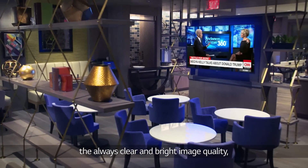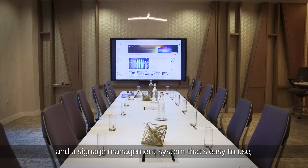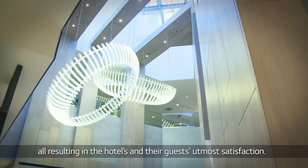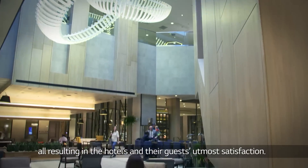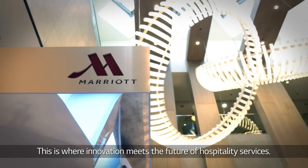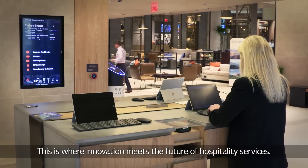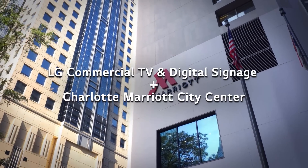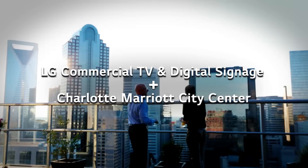The always clear and bright image quality, and a signage management system that's easy to use — all resulting in the hotel's and their guests' utmost satisfaction. This is where innovation meets the future of hospitality services. LG Commercial TV and Digital Signage, and Charlotte Marriott City Center.